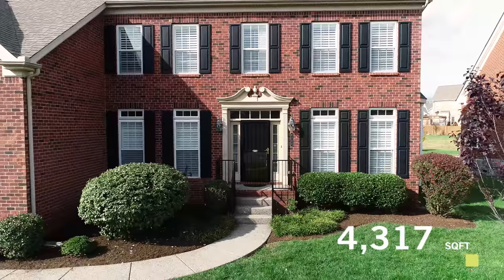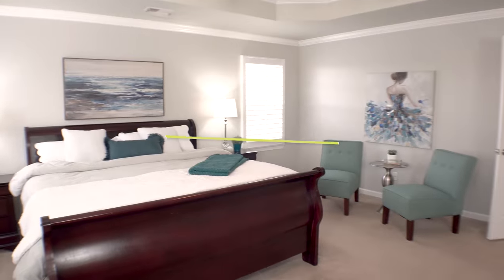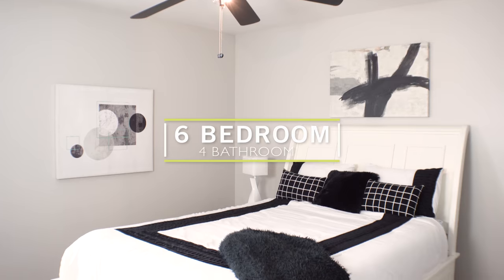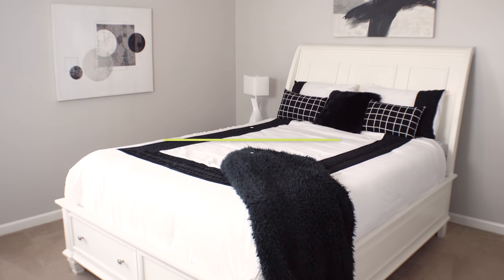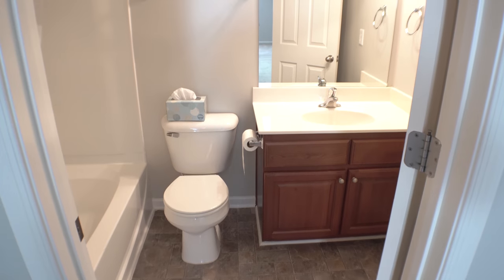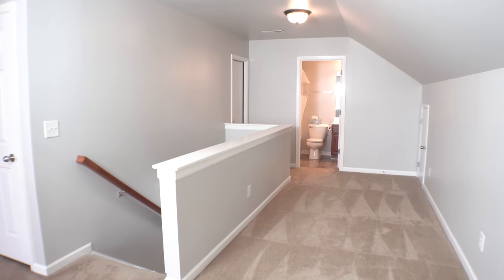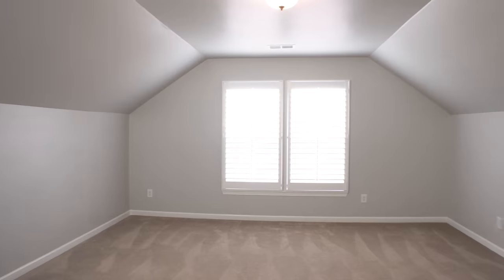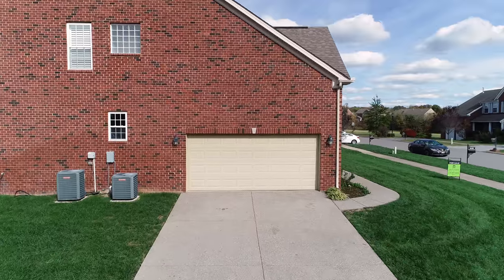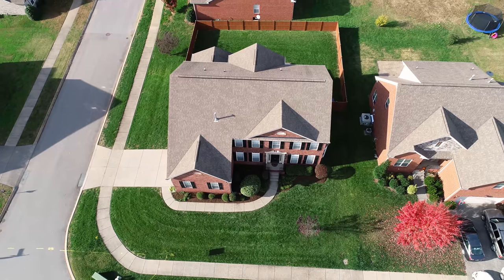At 4,317 square feet, this six bedroom, four full bath home includes a second floor bonus room or media room and is one of the largest floor plans in the neighborhood. The sixth bedroom encompasses the entire third floor, has its own private bath and can easily be used as a second bonus room or flex space. The home is brick on all four sides with a two car attached garage and is situated on a corner lot.